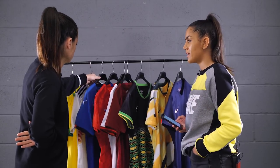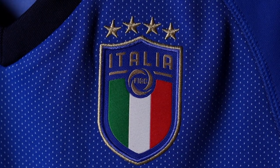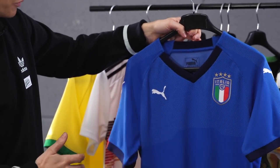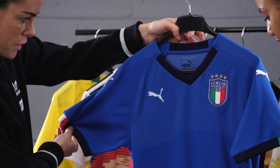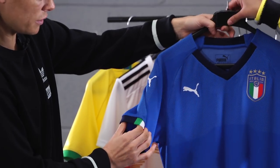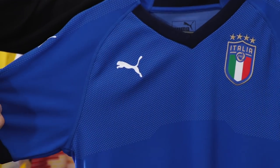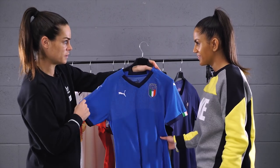Next is the Italy kit. When Claire sees this colour, she sees Italy — it's very representative of the country. It's very simple, but the colour speaks volumes. There's a subtle Italian flag on the sleeve which adds a little detail, and equally on the back. Very simple, but very to the point — they know who they are with this.